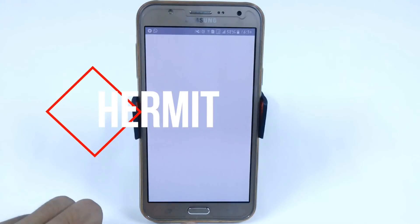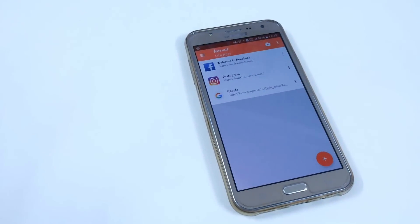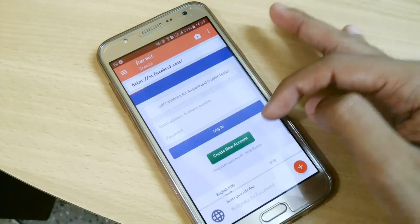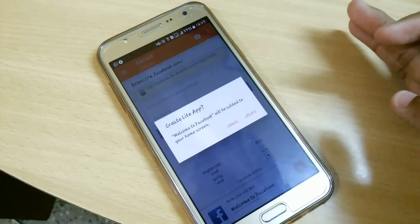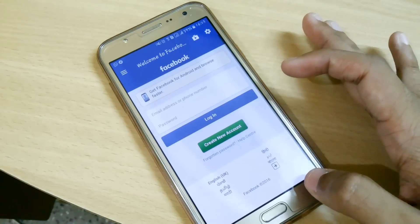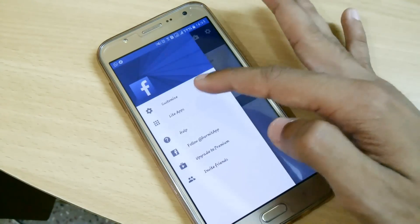The first app in our list is Hermit — it is an app browser. You can easily add shortcuts to your home screen directly. For example, I am adding Facebook right now. Just open Facebook and click on the plus symbol and it will create a shortcut on your home screen. You can also customize it directly.